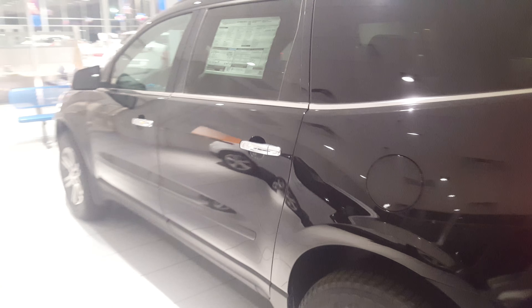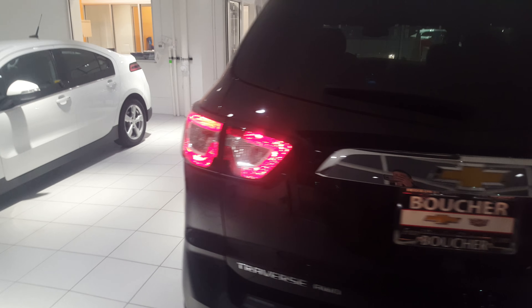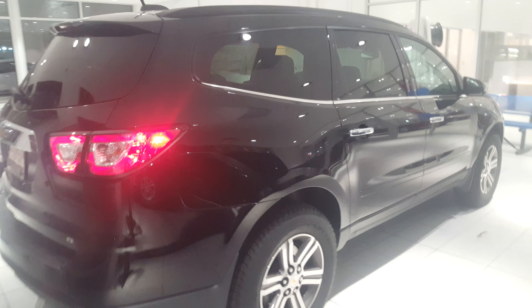You do get a 5-year OnStar Basic plan, which would give you the MyLink application for the phone, and a 3-month subscription, as well as 4G LTE with the OnStar.